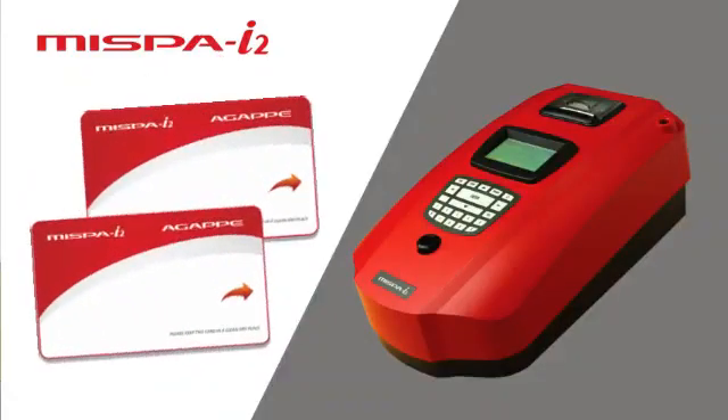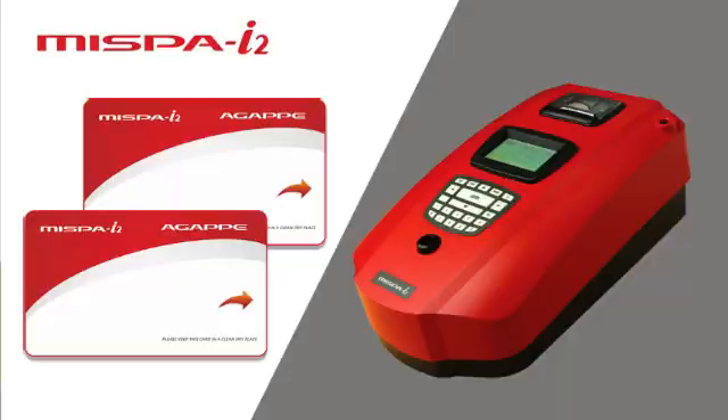Here, MISPY2 becomes the solution provider. The calibration used in this analyzer is the smart card technology. MISPY2 is also designed with prozone detection technology.